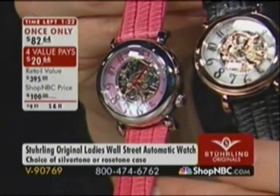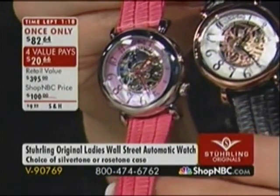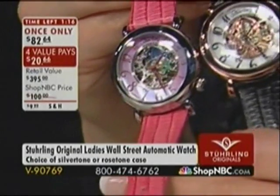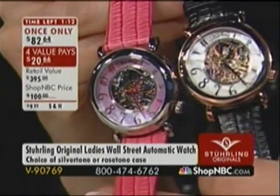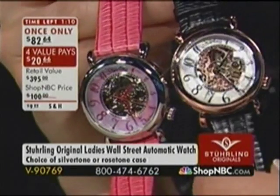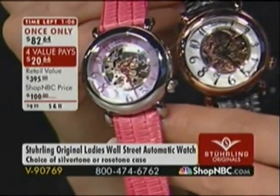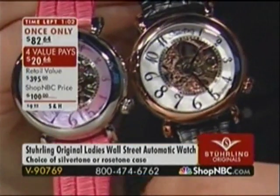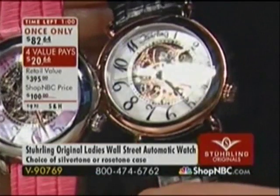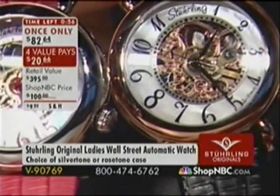We're going to give you 90 seconds before we move on. This is your chance — for those who know and love watches, who are collectors and connoisseurs. You can make a personality statement, a fashion statement, or just keep track of time with a conversation piece. This is so dramatically different from anything we usually offer for women at ShopNBC. This is a very exciting once-only opportunity — one hour only. You've got 30 minutes before the price goes back up. V90769.